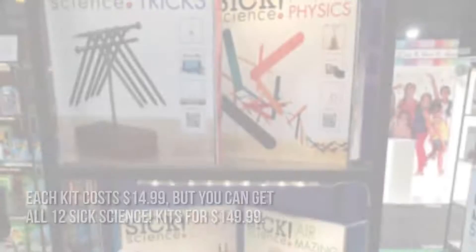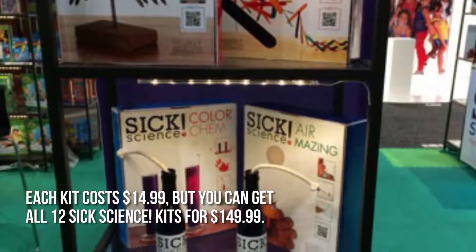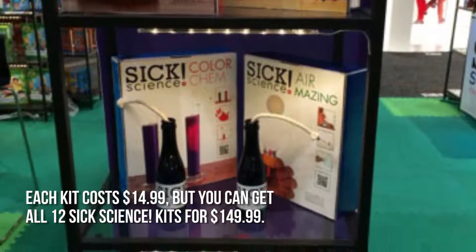How much are the six science kits? Each kit costs $14.99, but you can get all 12 six science kits for $149.99.